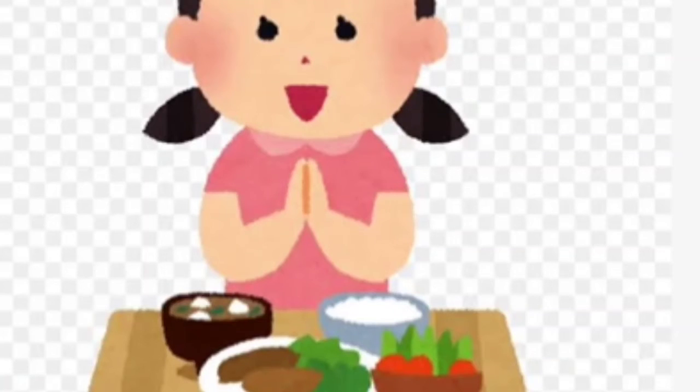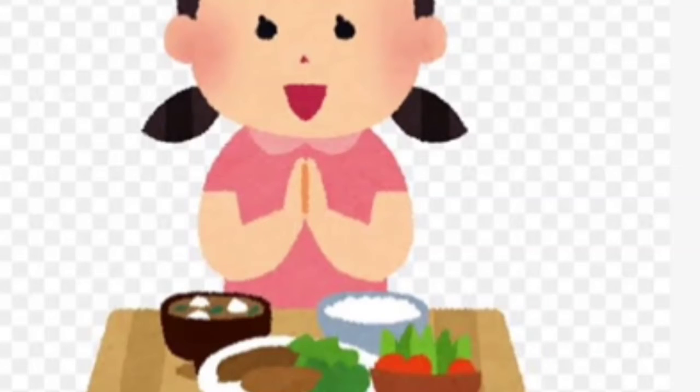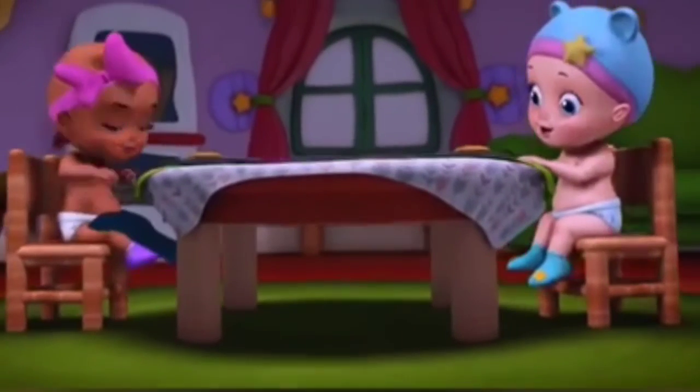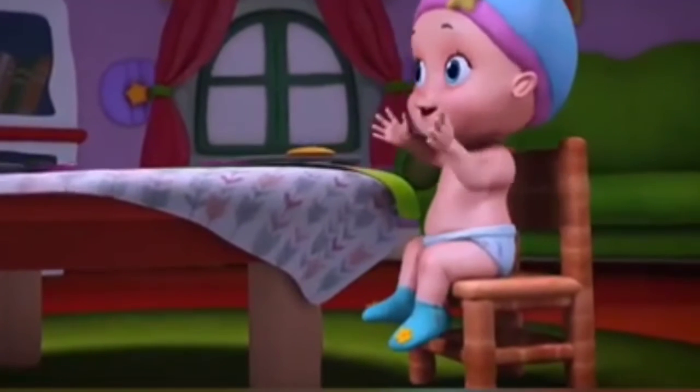Always thank and pray to God before eating. Always come to the table with clean hands and mouth. Put a napkin on your lap or wear your apron.